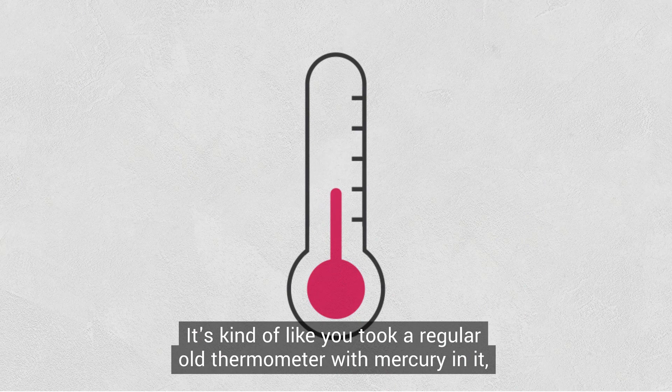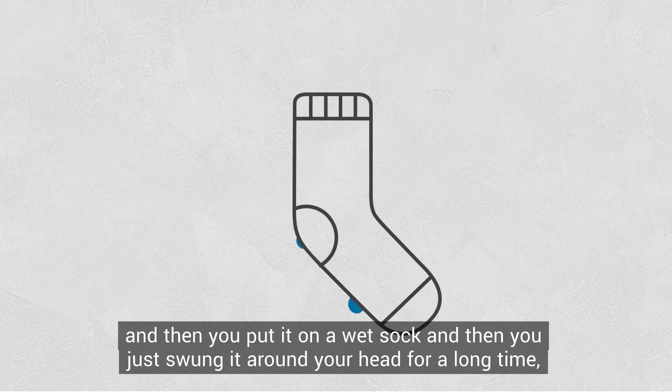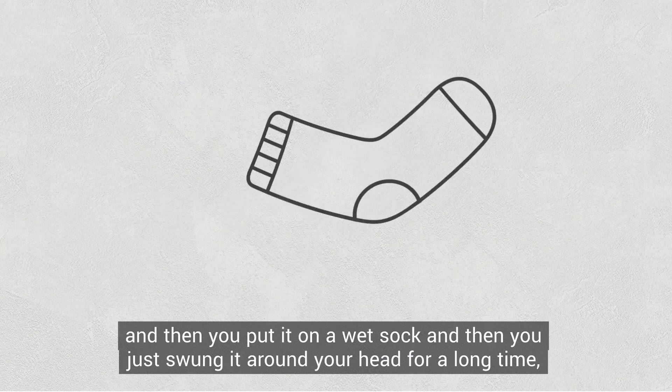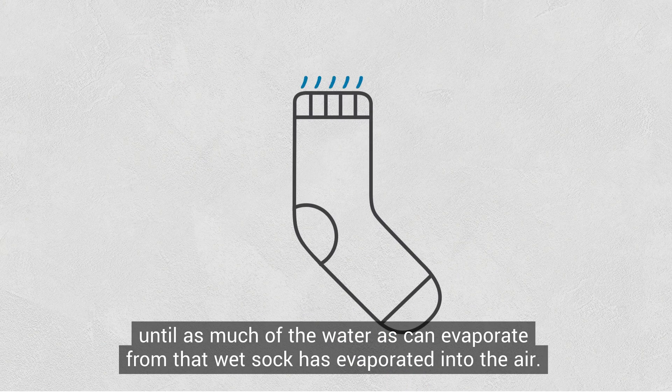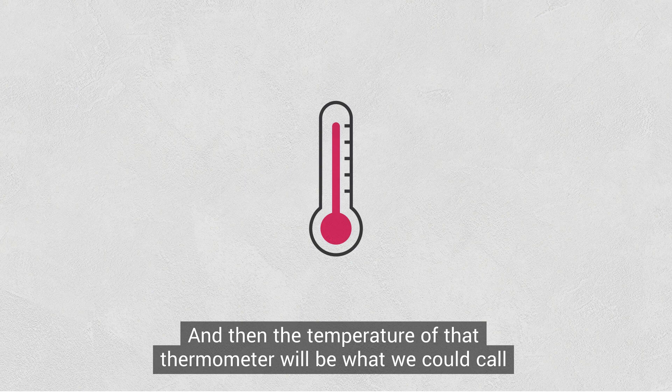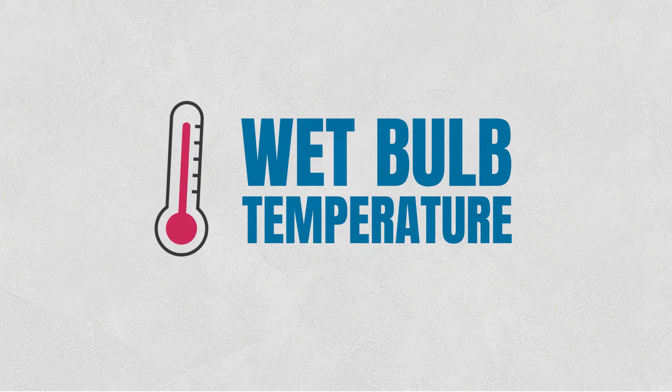It's kind of like you took a regular thermometer with mercury in it, put it in a wet sock, and swung it around your head for a long time until as much of the water as can evaporate from that wet sock has evaporated into the air. The temperature of that thermometer is what we would call the wet bulb temperature.